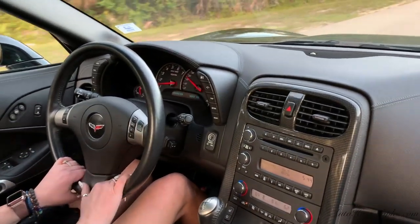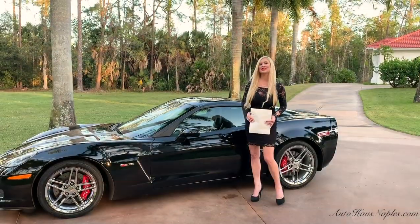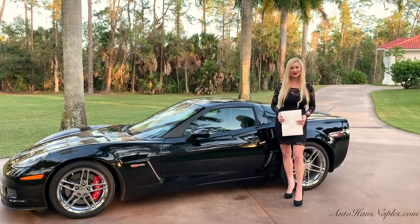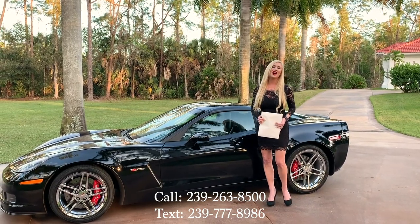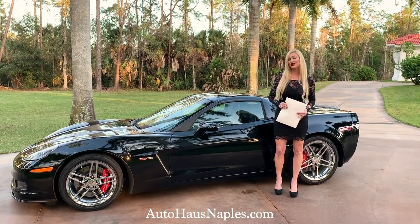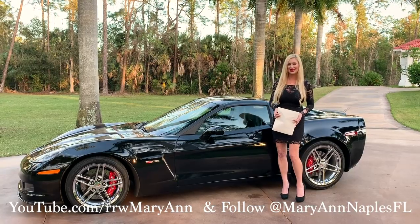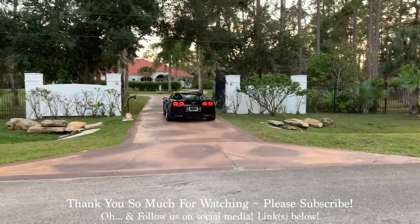Financing available, ship worldwide. If you'd like to purchase this 2010 museum quality Z06 with only 4,281 miles on the odometer, make sure you call us right away at 239-263-8500. AutoHouseNaples.com — there you'll find the full listing details and pricing. Should it already be sold, you'll find our current inventory. My name is Marianne. I appreciate you guys watching, liking, subscribing, and sharing with your friends and family. I'll see you on the next one.